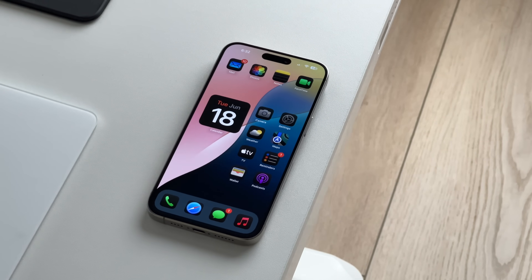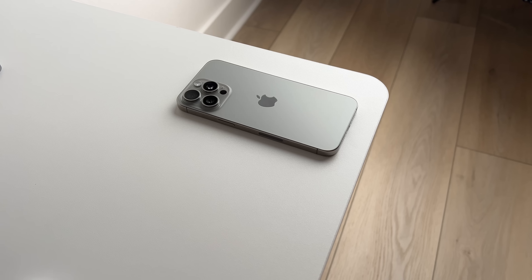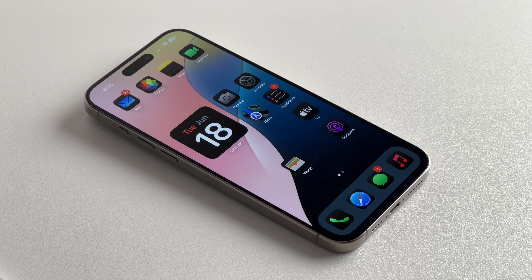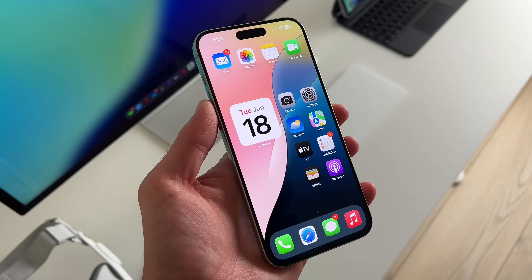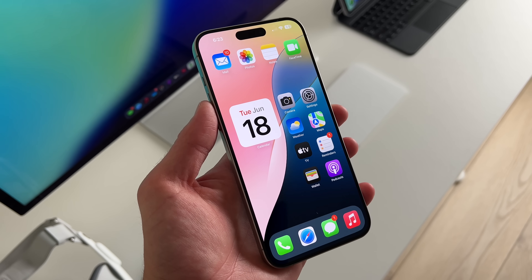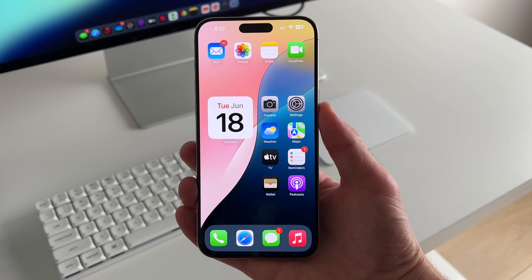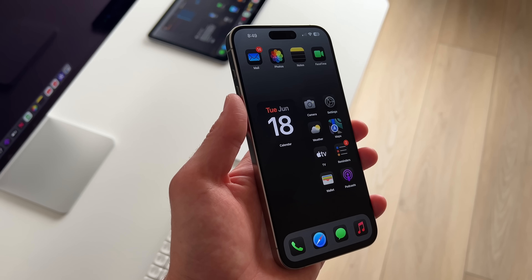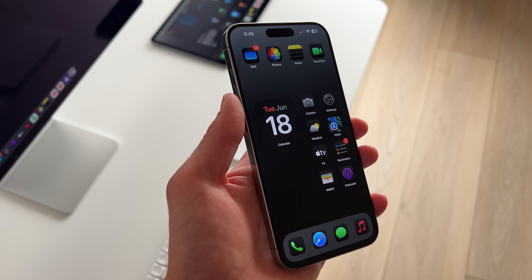I've been running iOS 18 on my main device, the iPhone 15 Pro Max, for a week now, and I wanted to share my initial experience and really answer your questions about bugs and battery life, and whether you should update to iOS 18 Developer Beta 1 or wait until the public release.